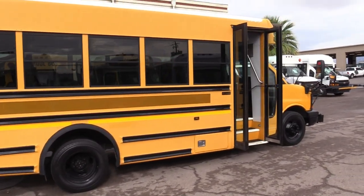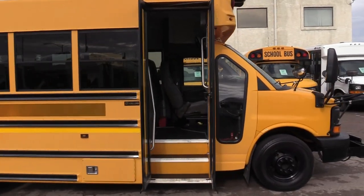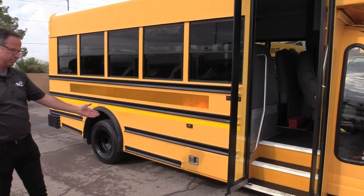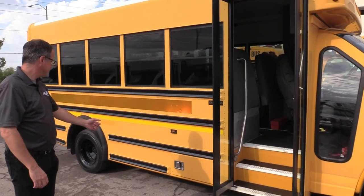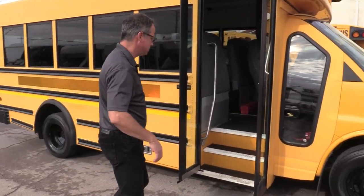Check out the other side of the bus — no dents or dings, nobody's swiped anything. Of course, you've got your battery box. Same story on the rear tires. You've got dual rears if you didn't notice that already. Same story on this side — battery box. Let's take a walk inside and check it out.